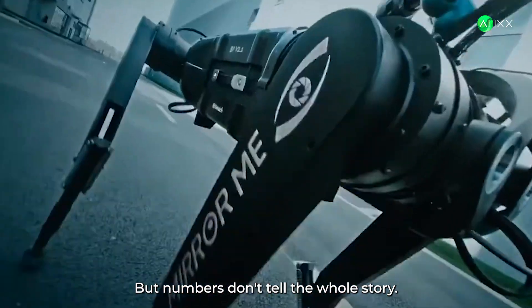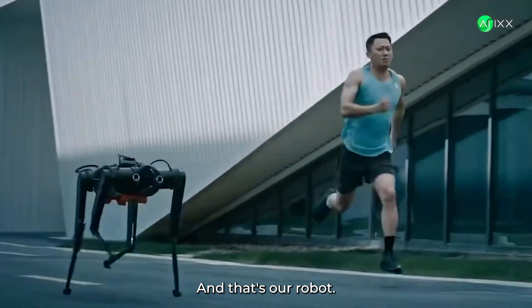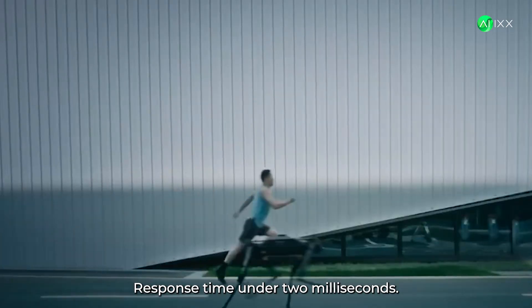But numbers don't tell the whole story. Watch this. That's a professional runner. And that's our robot. Keeping up. 3,000 watts of raw power. Response time: under 2 milliseconds.